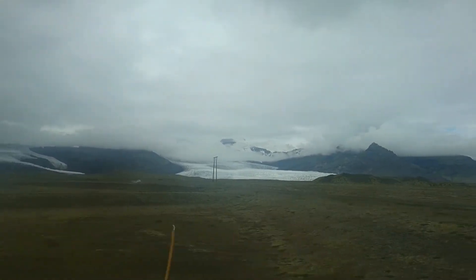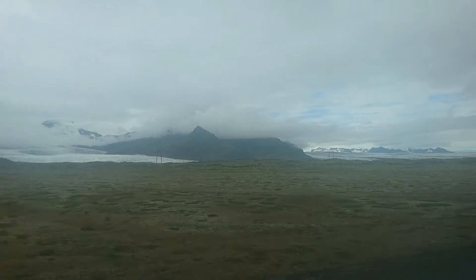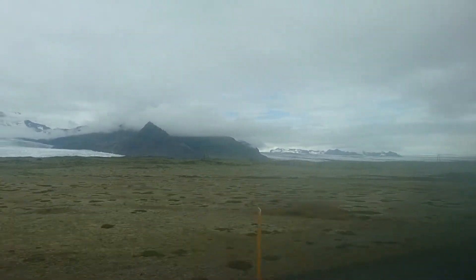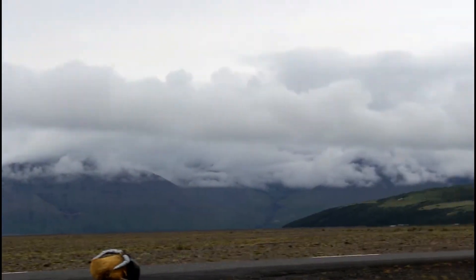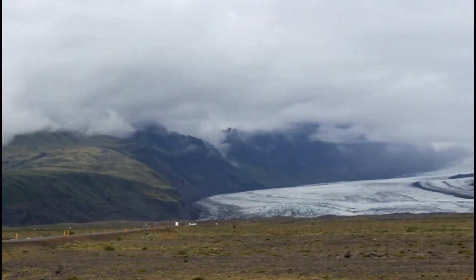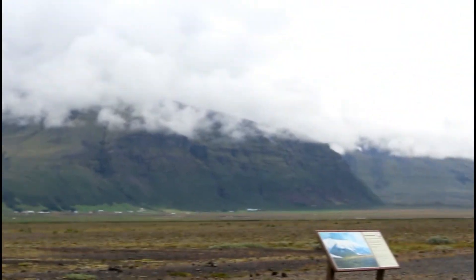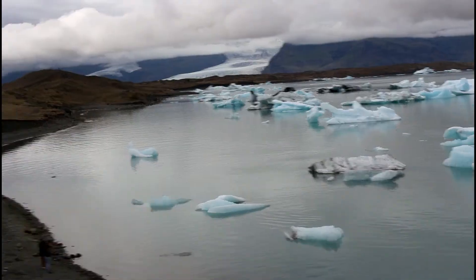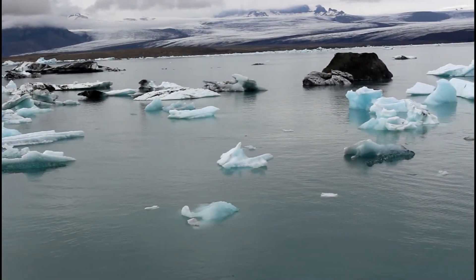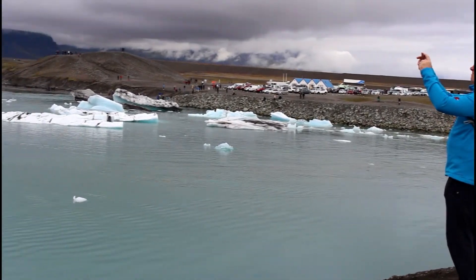Now we're getting close to Jokulsarlon and look — there are so many glaciers over here, just look at that! And right there, there's an interesting thing where you can slide — a slide-on view of some sort.